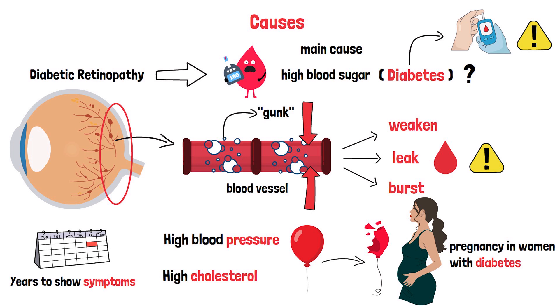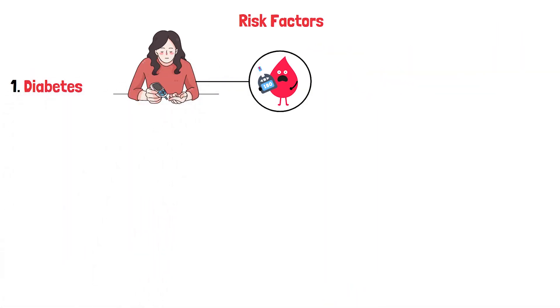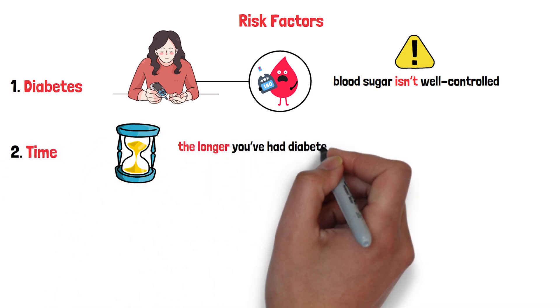Who's most at risk for diabetic retinopathy? If you have diabetes, you're already on the list, especially if your blood sugar isn't well controlled. But there are other factors that can push your risk even higher. Let's start with time: the longer you've had diabetes, the greater your chances.